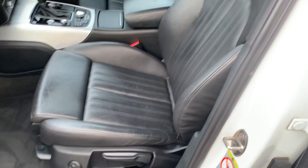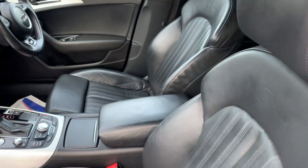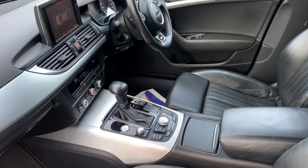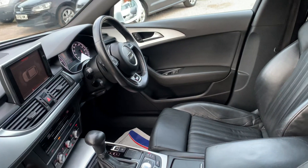We've got the full leather with electric lumbar support. We've got the sat-nav screen in the middle there. It's got park assist, front and rear sensors, cruise control, Bluetooth.